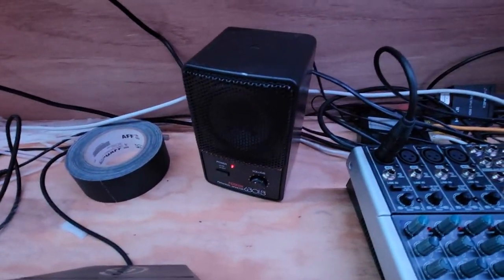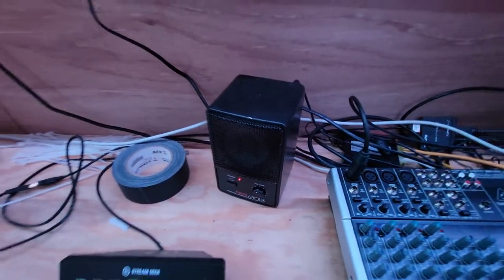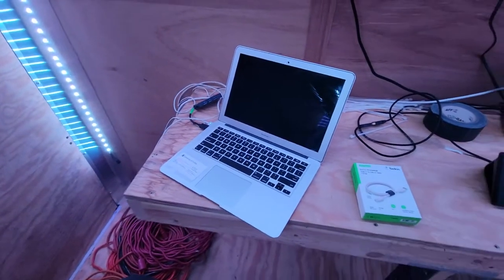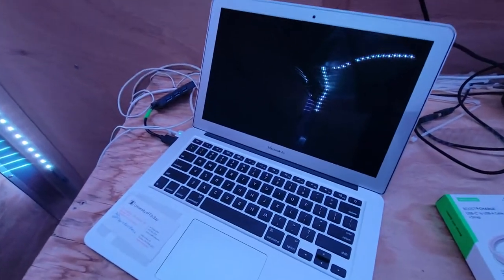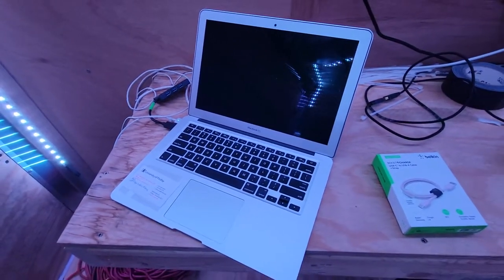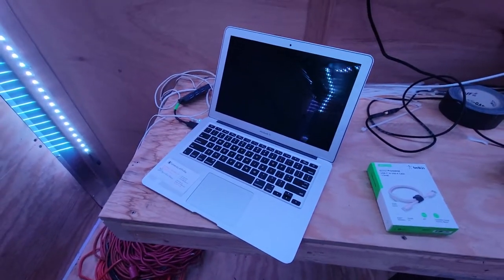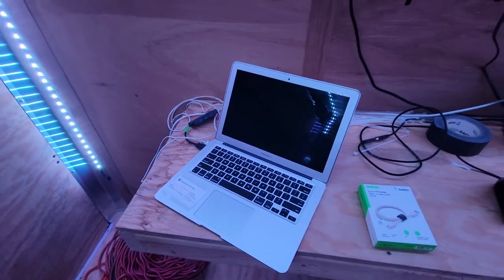Here's a speaker so you can hear the talent, and then on the end here we have a graphics computer. It's a MacBook Air running some software called Production Truck that outputs graphics via IP to the vMix machine.